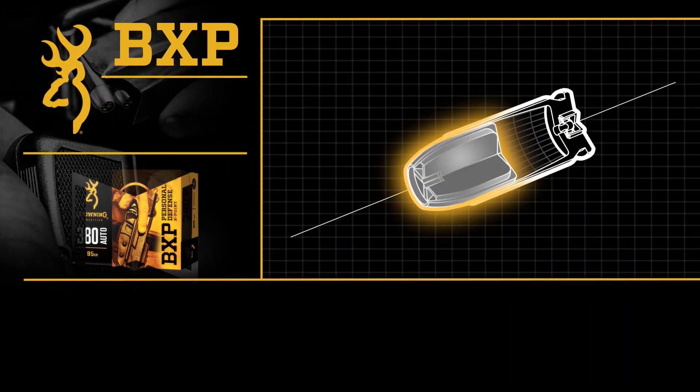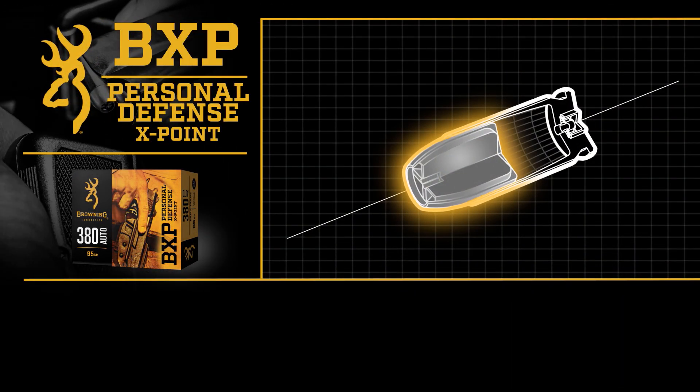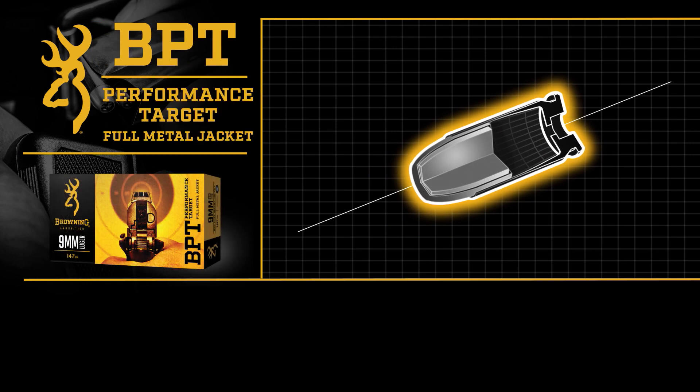Hi, I'm Ben Frank, the brand manager for Browning Ammunition. We're introducing two new product lines in pistol: one is the BXP Browning X-Point, and the other is the BPT Browning Performance Target.